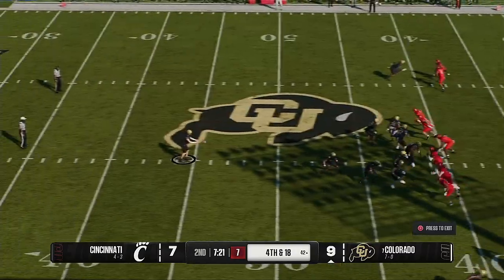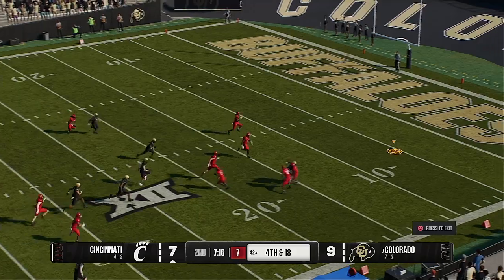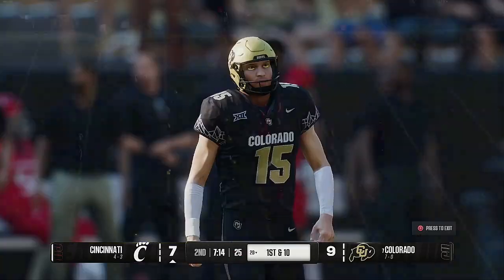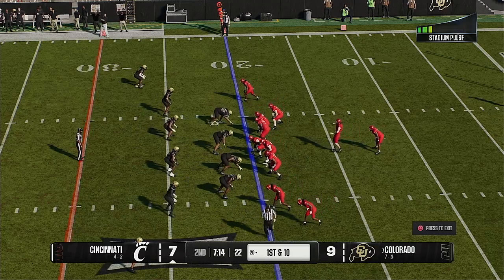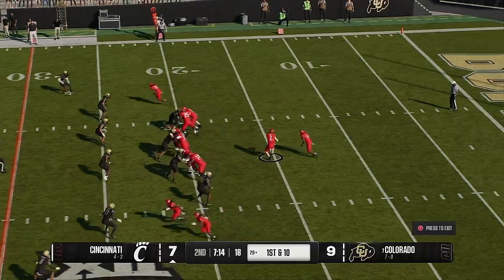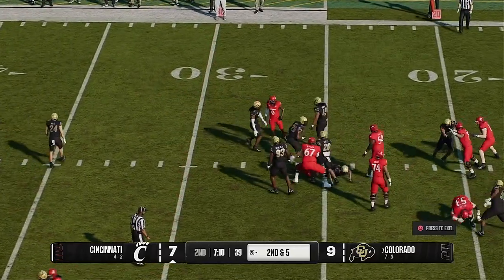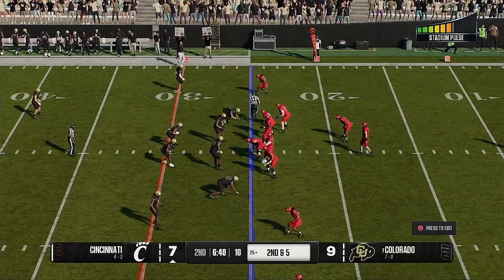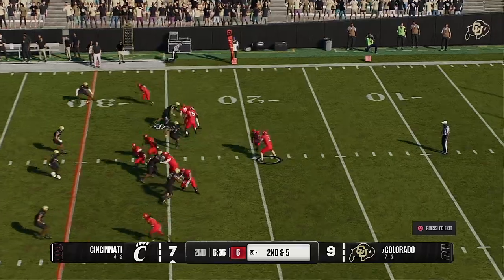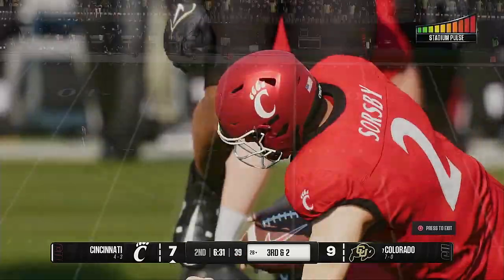The Buffaloes line up to punt it away — three and out, got stuck in reverse, hoping the punt can bail them out. The punt hits at the six — they can't down it, and it'll be a touchback. The Bearcat offense ready to go back to work. The last time they had it, they weren't secure with the football and put it on the ground. Sometimes a fumble makes you a little conservative, but it's one mistake — move on. I've always been a fan of getting the guy who fumbled the ball back early — you've got to let that guy turn the page.